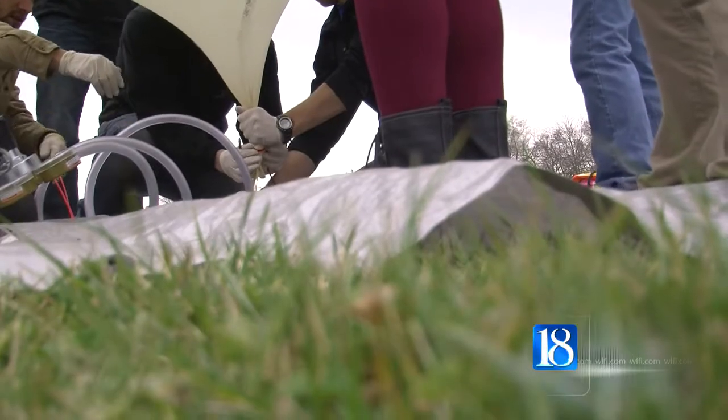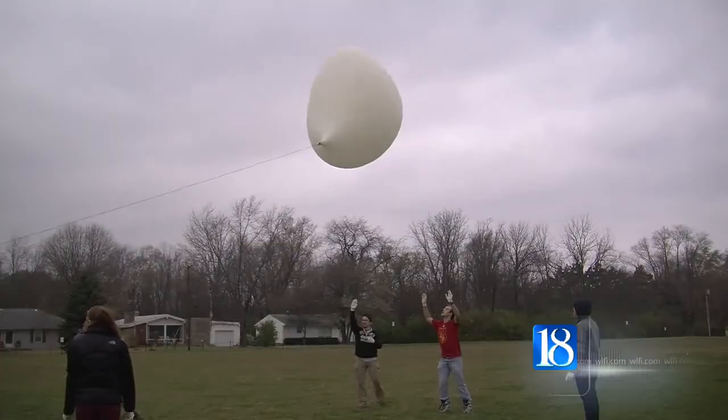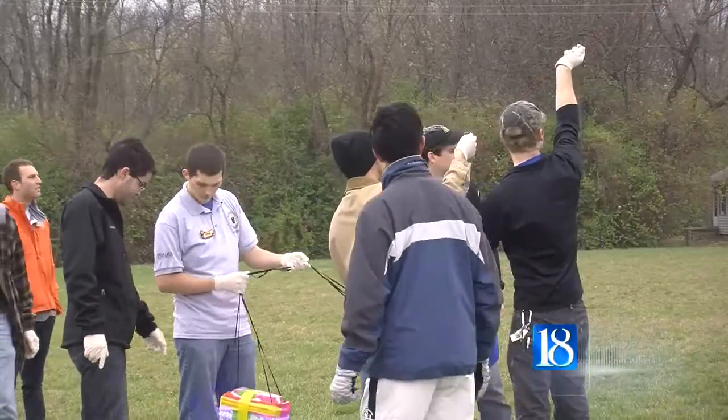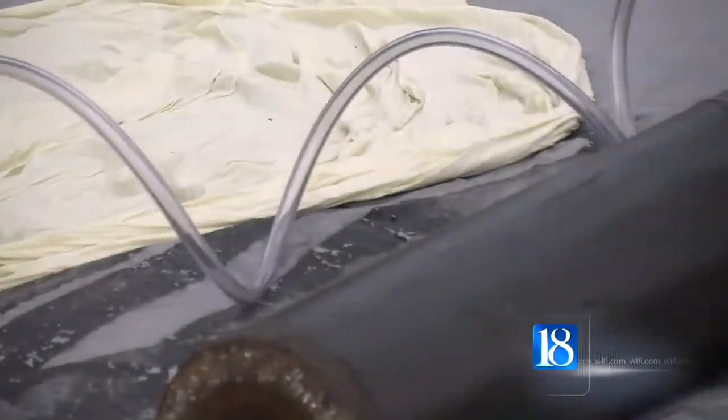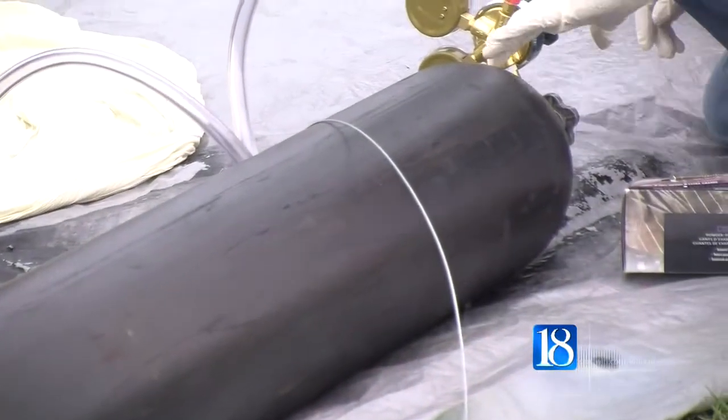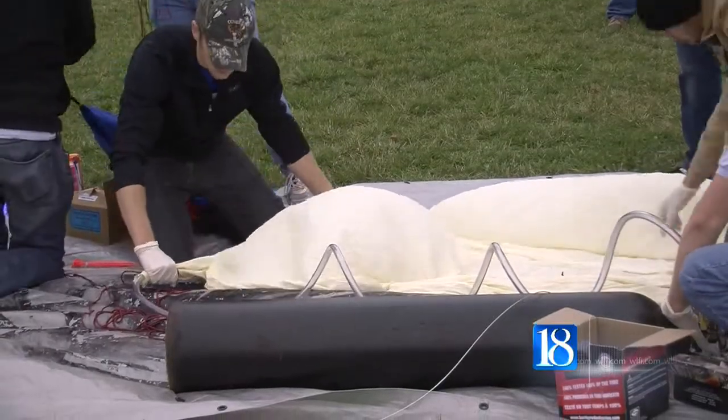The Purdue University Association of Mechanical and Electrical Technologists, or AMET, set off two balloons Saturday to help gather data for a future project. AMET Project Chair Dallin Lyles says the team eventually wants to launch rockets off the high-flying balloons.